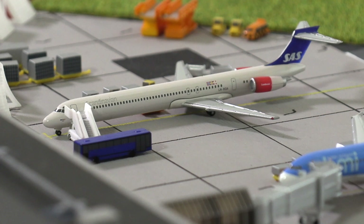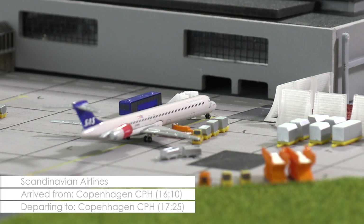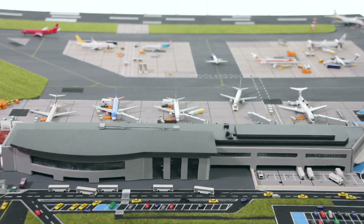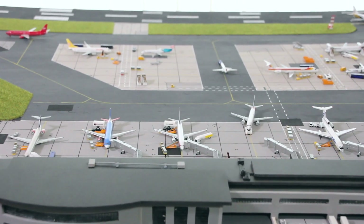And then we have the Scandinavian Airlines MD-90 that is getting ready for its return flight to Copenhagen. The first bus with passengers has just arrived, so passengers will be boarding the aircraft any minute now, while the aircraft is being loaded with the luggage. Now, before we head out to the remote stands, it's time for the news.